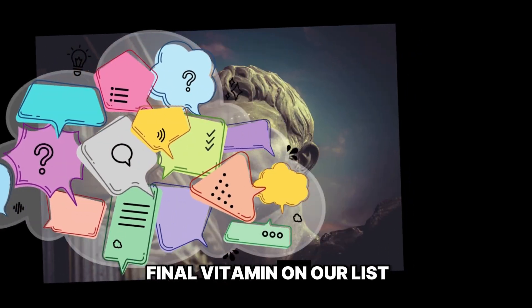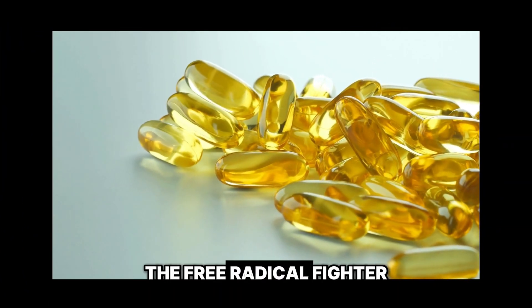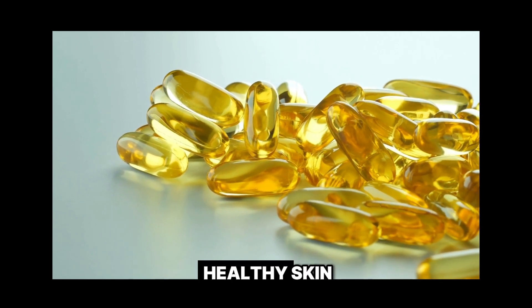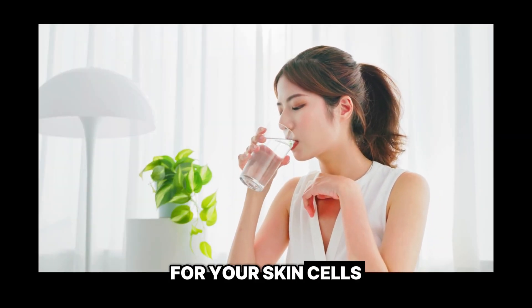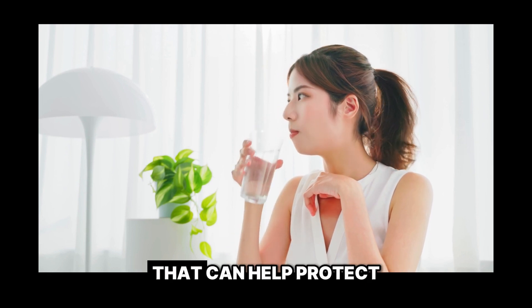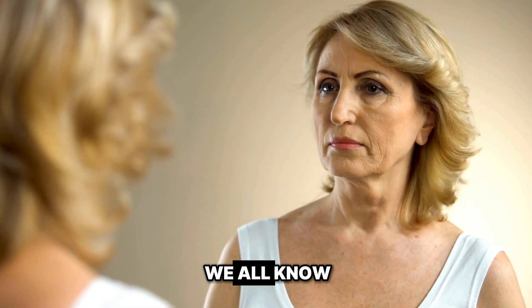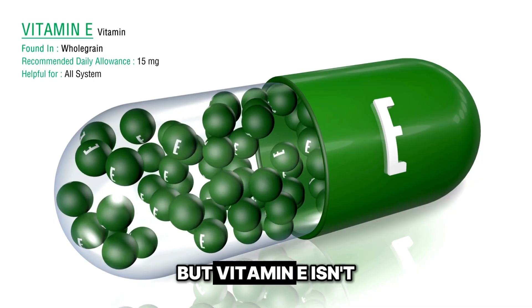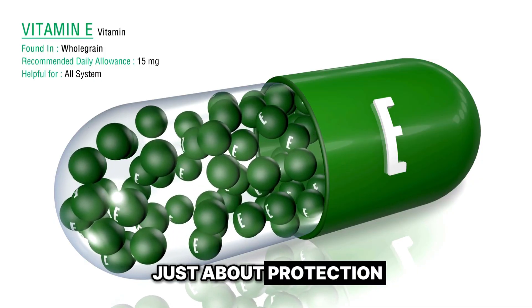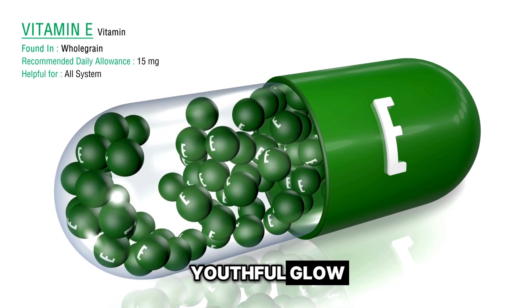Now we're onto the final vitamin on our list: Vitamin E, the free radical fighter. When it comes to healthy skin, vitamin E is like a defensive lineman for your skin cells. It's a powerful antioxidant that can help protect your skin against damage from free radicals, which can lead to premature aging and other skin problems. But vitamin E isn't just about protection — it can also help hydrate and moisturize your skin, giving you a dewy, youthful glow.